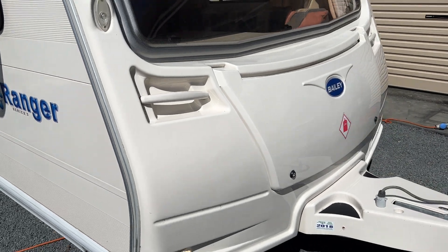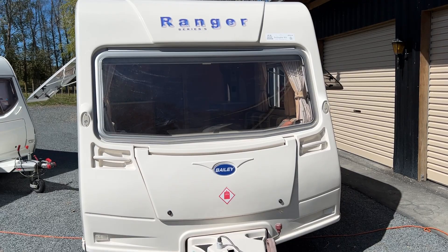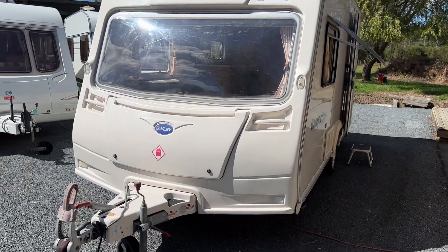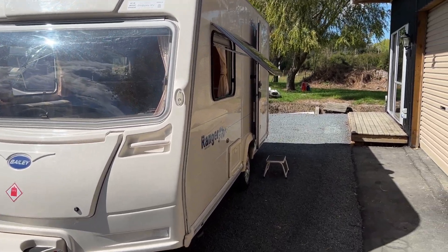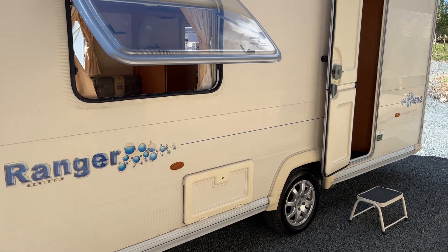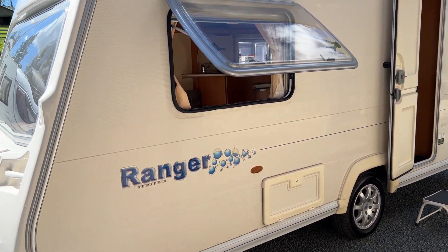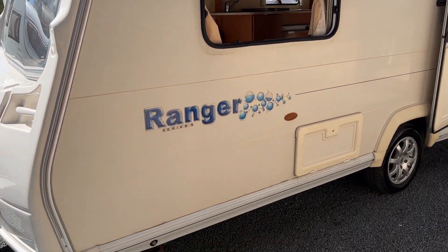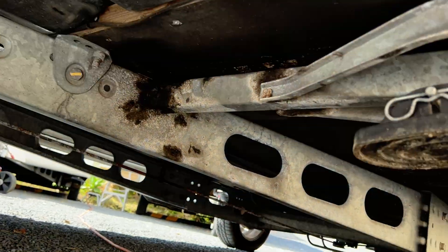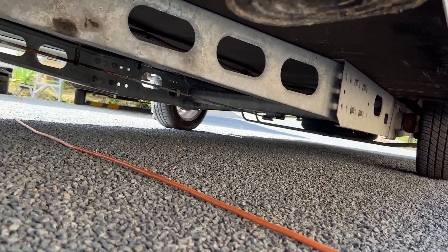Coming round to the front — the front is also very tidy, nothing to report there. Coming round to the entry side, a couple of pin dents on this side as well, but really nothing of note. Underneath here it's in very nice order. The floor's solid, chassis is all good.